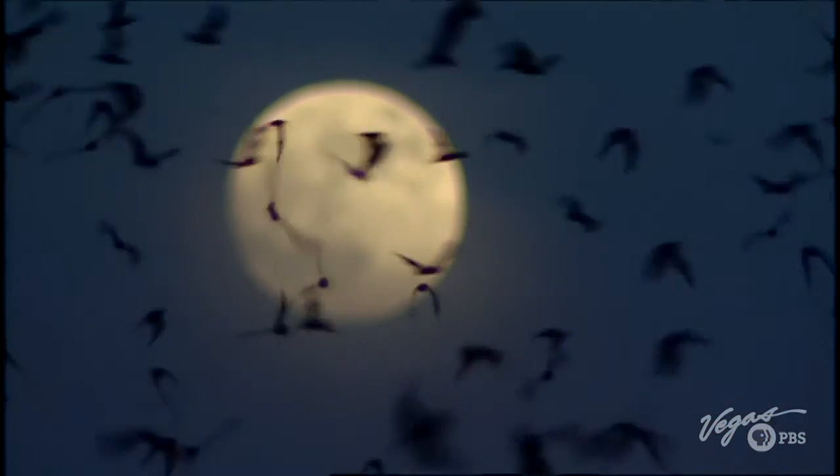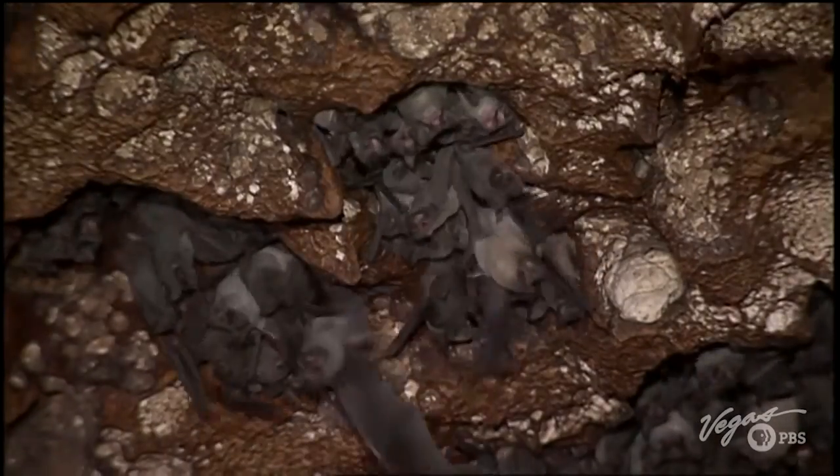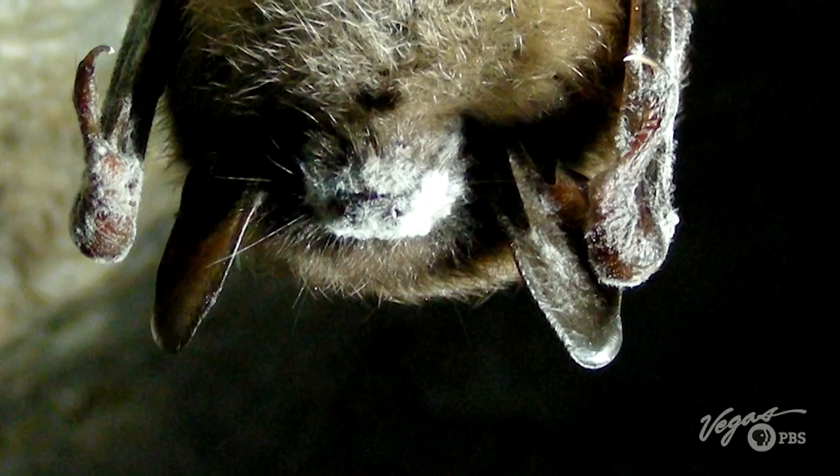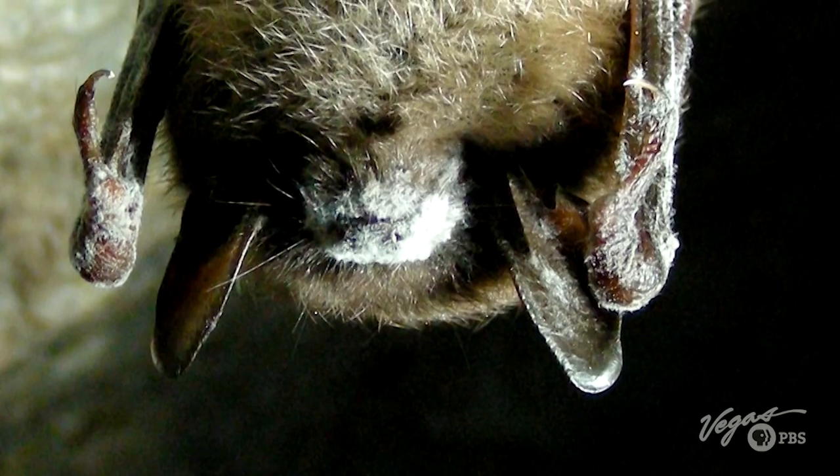One cave resident requires some special attention: bats. Rangers screen every visitor to prevent the caves from being contaminated by white nose syndrome, a fungal disease that has killed over 5 million bats in North America.